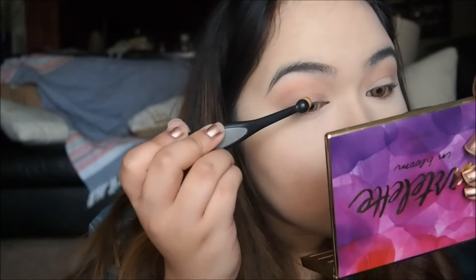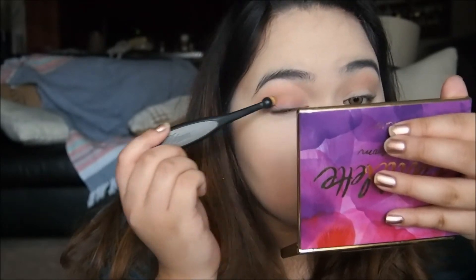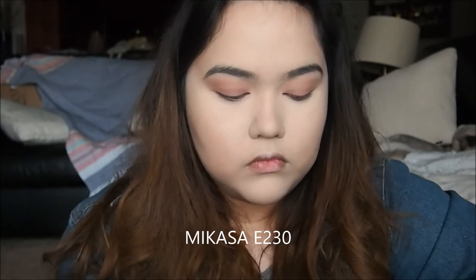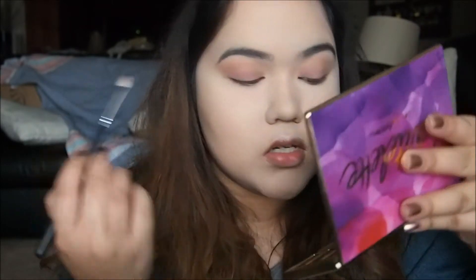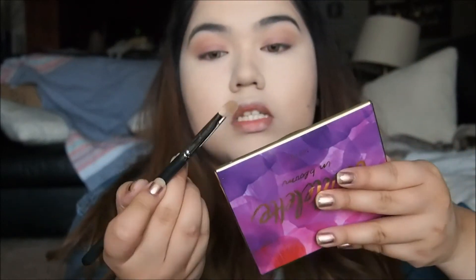Taupe. Taupey pink. The Kasa E230 — it's just a little flat shader brush. And I'm just going to go under with the same colors I used in my transition.